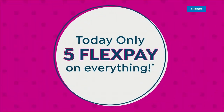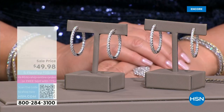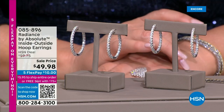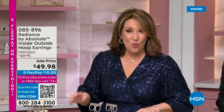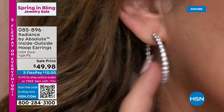Everything today is special price, so these have a brand new special price as well. Are you ready? $49.98 — on five payments, $10 on your credit card. They're the perfect size — one and a half inches in diameter. It really shows up. I absolutely love these earrings.